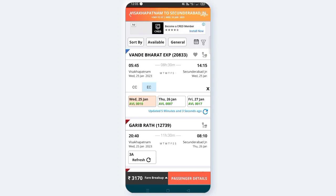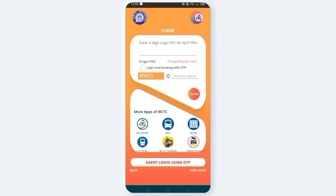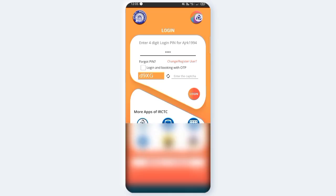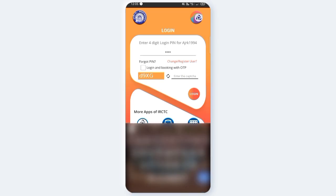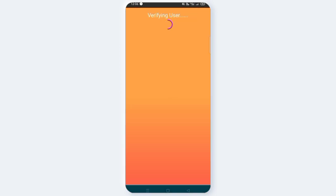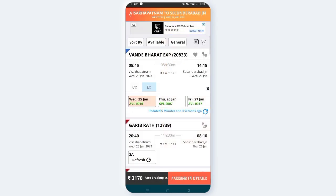Now you can click on passenger details. You can enter the required information for the ticket. Now, the train departs and we reach at 2:15. In total, we reach at 2:15, and we reach at 8:30.